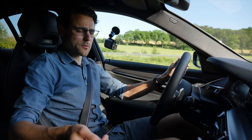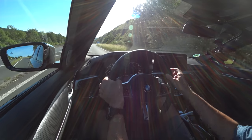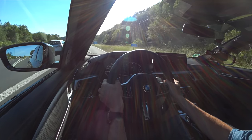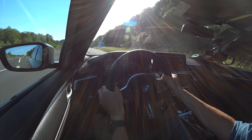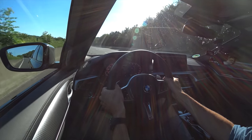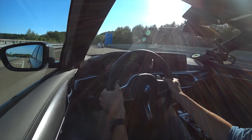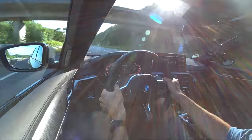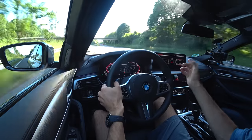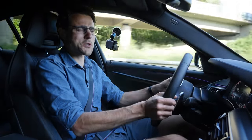Now the M550i — put it in Sport Plus and the manual shift mode. Starting at about 30 kilometers per hour with the same eight-cylinder block but different tuning. Hitting 200 kilometers per hour — 125 miles per hour — and wow, that felt really really good. Great all-wheel drive performance with rear-wheel bias. The suspension is a little softer than the M5, but it handles so well at high speed. You also feel this one sits a little bit higher than the competition package M5.